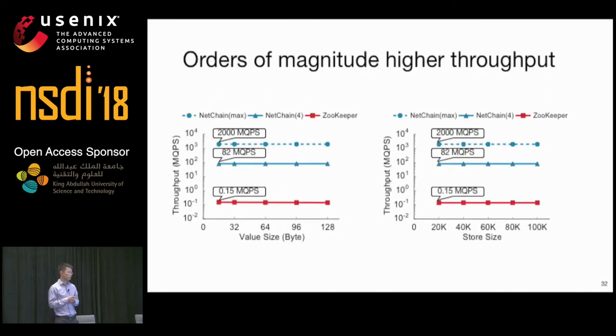We show the throughput of NetChain and compare it to ZooKeeper running on three servers. ZooKeeper can only provide up to 150,000 queries per second. On the other hand, even using all four servers to generate query traffic at a total rate of 82 million queries per second, they still cannot saturate NetChain regardless of value size and store size. In fact, if we had hundreds of servers generating query traffic, NetChain is able to provide a few billion queries per second.